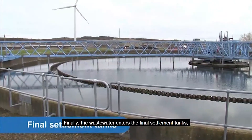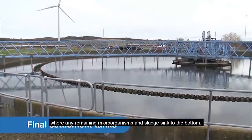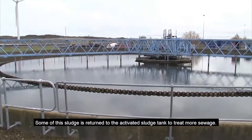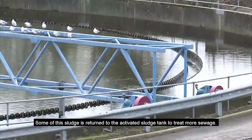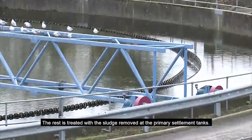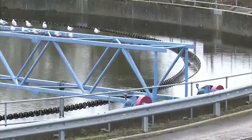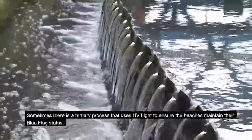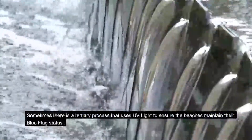Finally, the wastewater enters the final settlement tanks where any remaining microorganisms and sludge sink to the bottom. Some of this sludge is returned to the activated sludge plant to treat more sewage; the rest is treated with the sludge removed at the primary settlement tanks. Sometimes there is a tertiary process that uses UV light to ensure the beaches maintain their blue flag status.